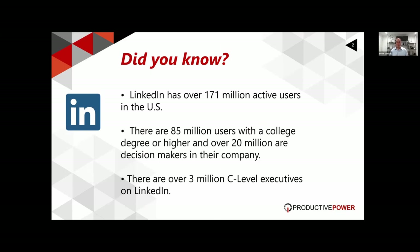LinkedIn has over 171 million active users in the United States, representing about half of the population. There are over 85 million users with a college degree and over 20 million are decision makers in their company, with 3 million C-level executives. If you are in B2B and you're trying to reach decision makers, you're crazy not to leverage LinkedIn — it's a goldmine of data that you can access and use tremendously to your advantage.